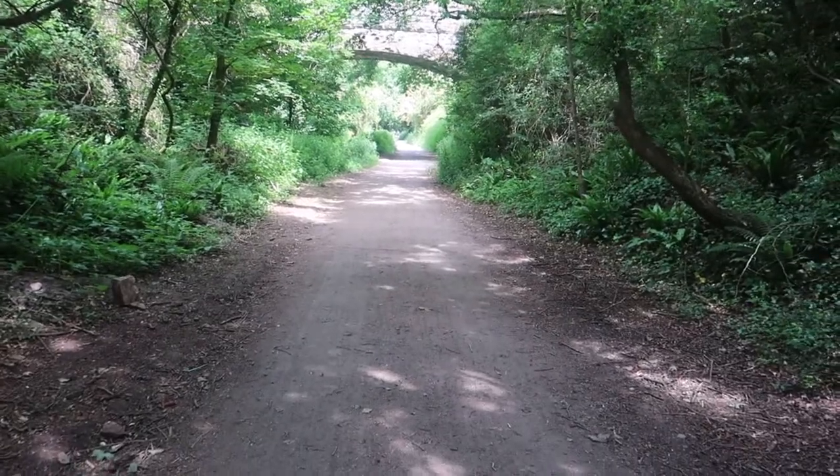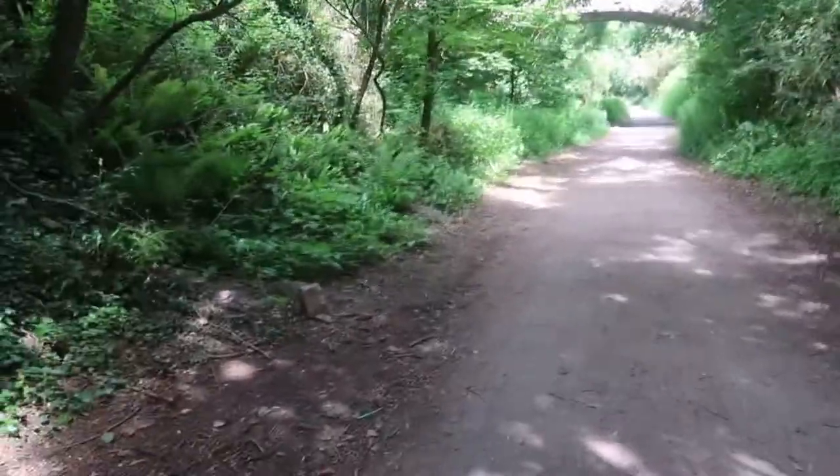I'm back on the Strawberry Line today, and this time I am with my lovely boy and my husband. We are walking the Strawberry Line again, going even further this time.